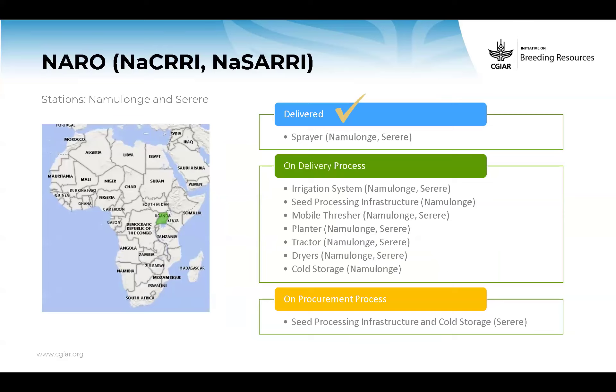For NARO in Uganda, the stations benefiting are Namolonghe and Serere. We delivered the sprayers. In the implementation process are the irrigation systems for both stations and seed processing for Namolonghe. The research equipment for both stations is in transit or clearance and will be received soon. For the cold storage in Namolonghe, we already started, but we had to go through permits and authorization for seed processing in Serere and are still working on that.